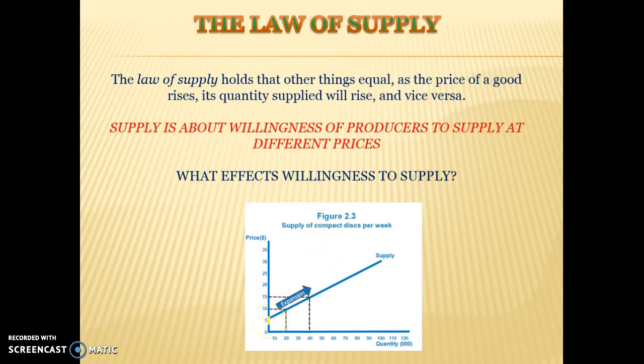The supply curve slopes upwards. Supply is about the willingness of producers to supply at different prices, and the higher the price, the more willing they are to supply.